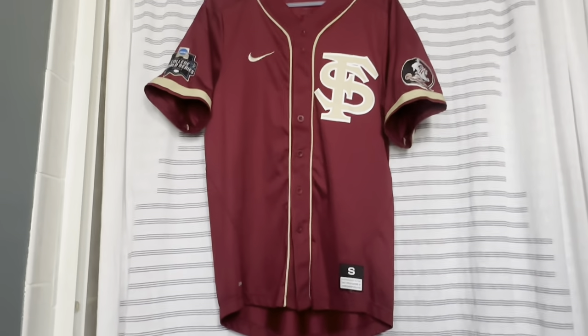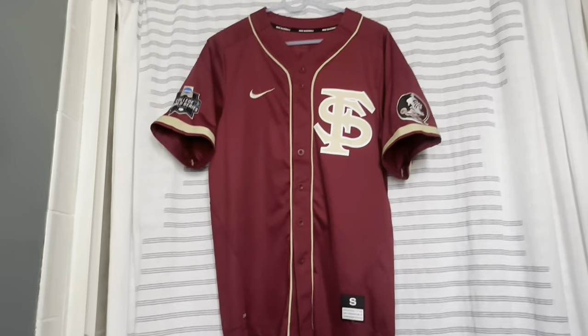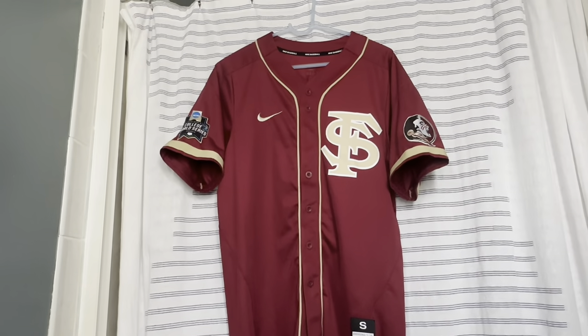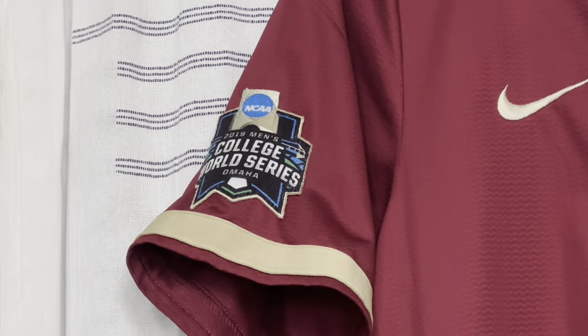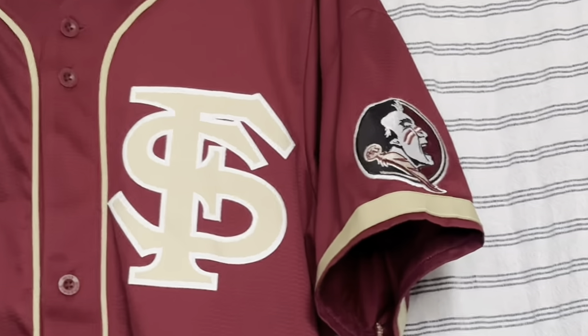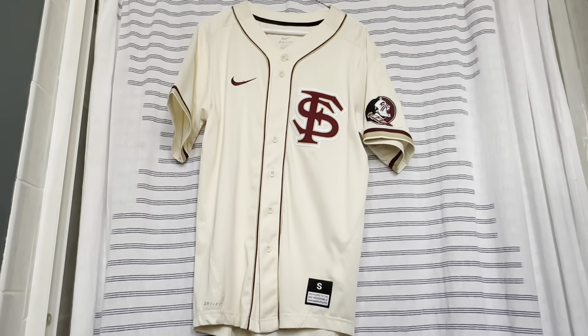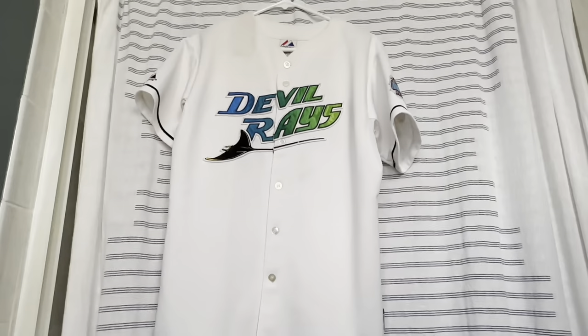On to the baseball part. We have a Florida State Seminoles baseball jersey — their garnet alternate with the 2019 Men's College World Series patch and the Florida State Seminole head logo on one sleeve. We got another Noles jersey in their cream or gold alternate.